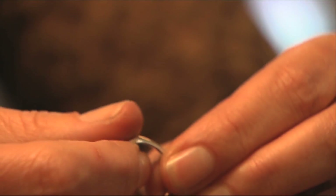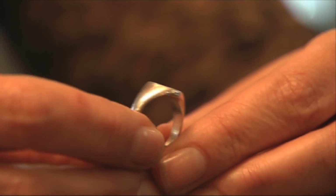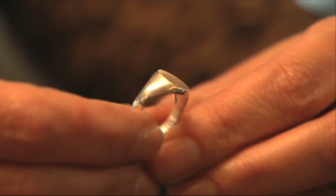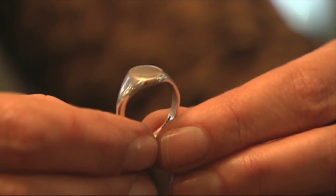We have been asked in the past to do pieces that are going to be left to children. And sometimes in the very sad scenario where somebody is unwell and they know that they're going to be passing away soon, they've asked us to produce pieces that they can leave for their loved ones. So we've done signet rings with the family crest on and then little secret messages inside, so when the boys grow up, they'd have a ring that's got a message from their mum — so they always know that it's there.